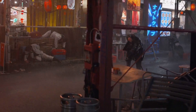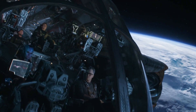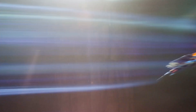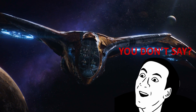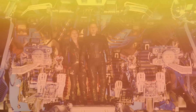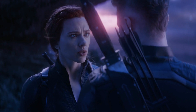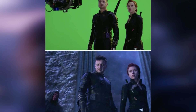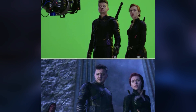Even though Avengers: Endgame had a crazy budget, a lot of it was not shot on location. As far as we know, the cast and crew didn't travel to the farthest reaches of space to film its cosmic scenes — all the scenes from this film were shot on Earth. Which means Clint and Natasha's journey to Vormir wasn't filmed on some alien planet, but rather in the studio itself. And looking at the behind-the-scenes pictures of this scene, it's a huge testament to the actors that they were able to convey such heavy emotions, because they were really just standing around a bunch of green screens.